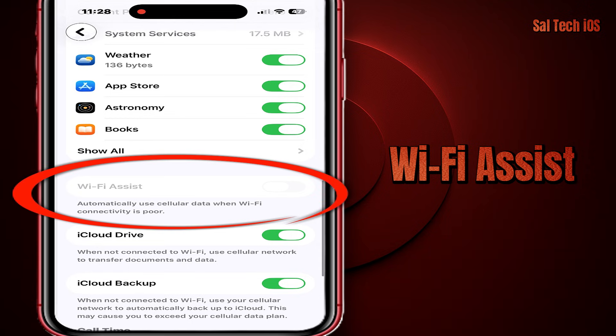Why turn it off? So you can control when you use mobile data, so your data lasts the whole month, and to prevent any unexpected background usage. This feature isn't a problem or spying or anything like that — it's useful for people who like their internet to stay on without cutting off.